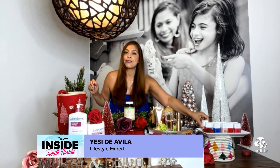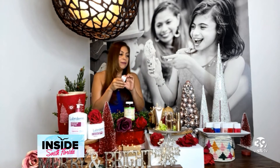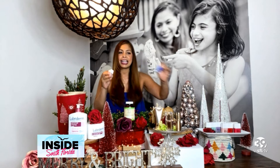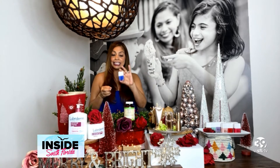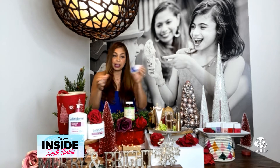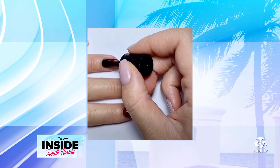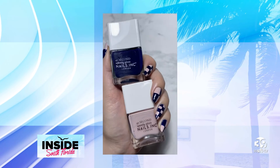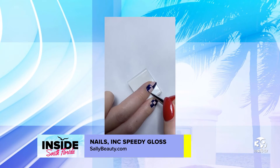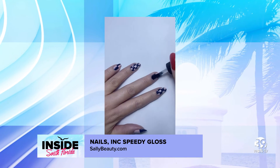I also have nail polishes from Nails Inc — the 45 Seconds Speedy Gloss Nail Polish. These come in festive colors and the beauty of this is that it literally dries in 45 seconds, because nobody has time for anything. I literally just did my nails right before coming on with you, so it really works. The formula also helps strengthen the nail with an ultra long-wear glossy finish, and it's available in a variety of shades — from classic neutrals to pops of cherry and metallic. You can get it at sallybeauty.com.